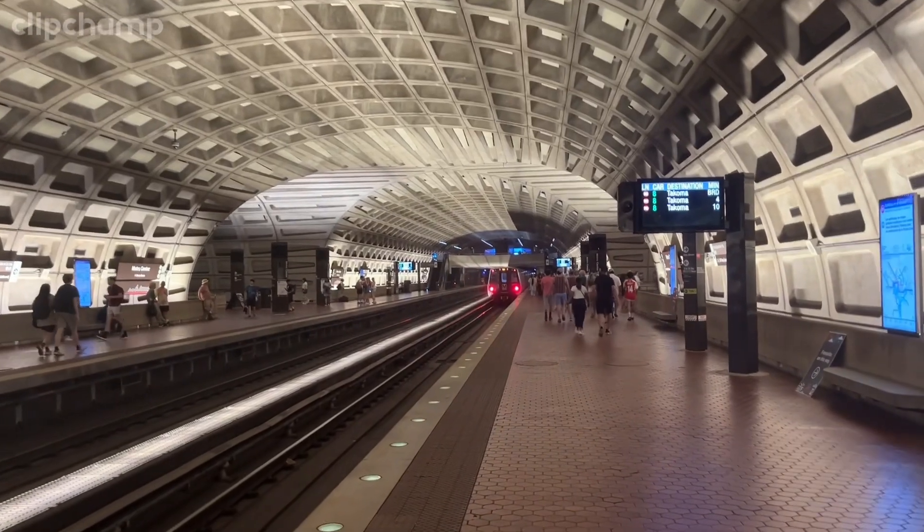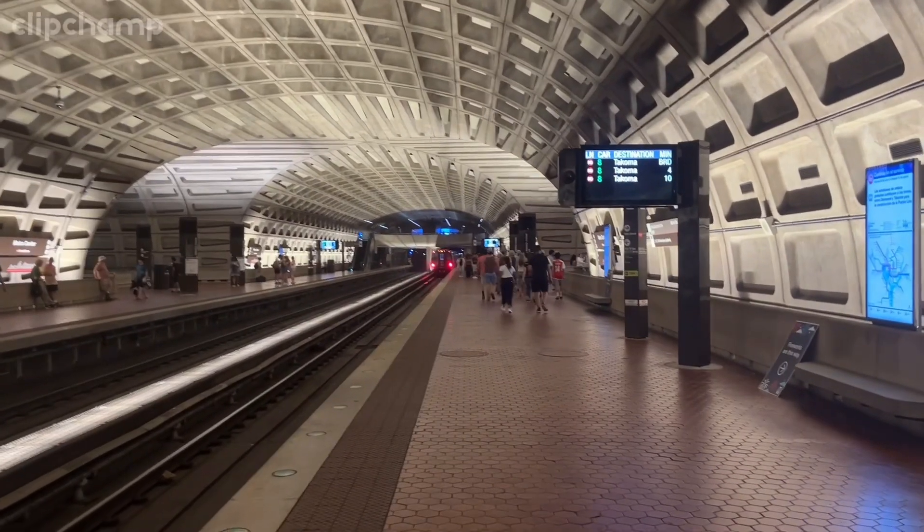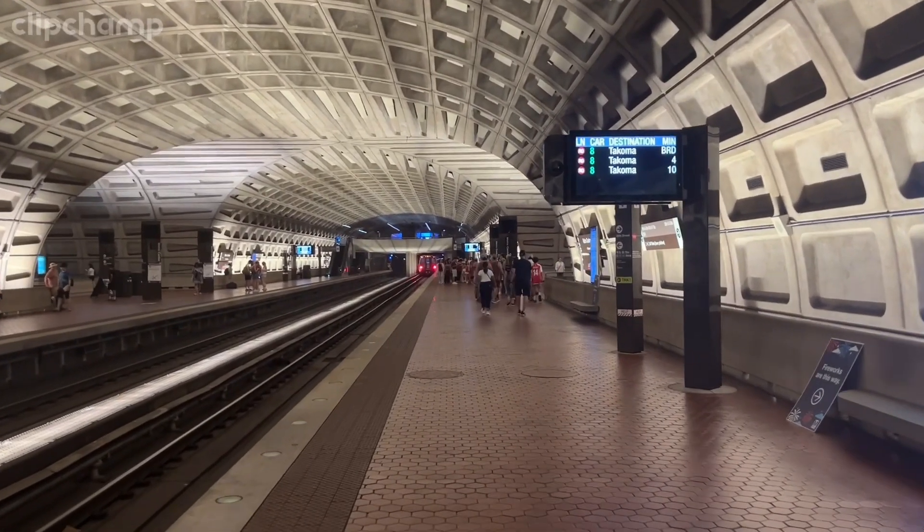After our train ride we did reach the Washington DC metro station, and from there you'll see in my second video how we did our complete trip. Thank you.